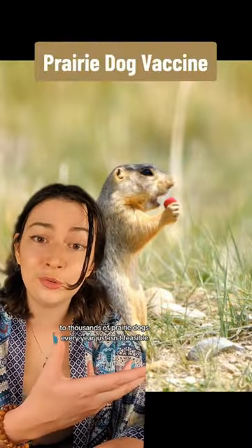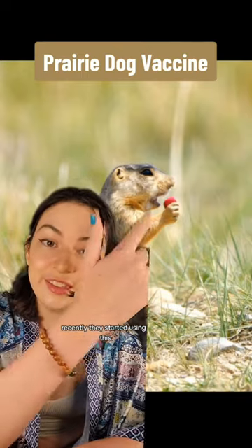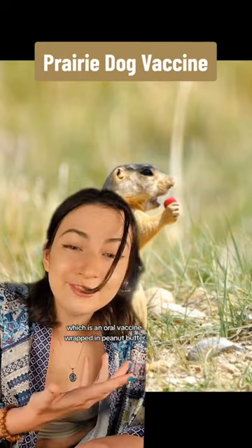So more recently, they started vaccinating prairie dogs. But capturing and giving injectable vaccines to thousands of prairie dogs every year just isn't feasible. More recently, they've started using this, which is an oral vaccine wrapped in peanut butter.